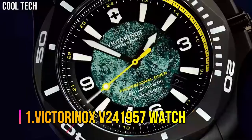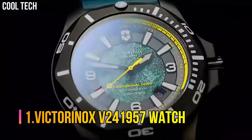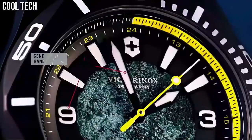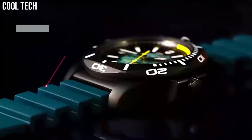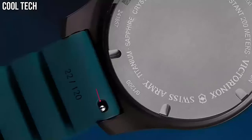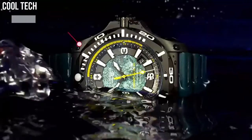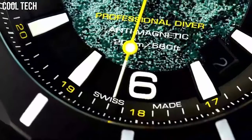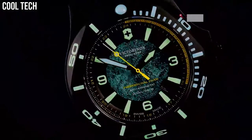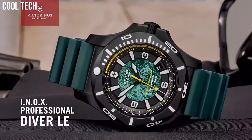Number 1: Victorinox V241957 Watch. Display: analog. Functions: date, 3 hands. Quartz movement. Crown: threaded. Water resistance: 20 bar. Case material: titanium. Strap: resin. Glass: sapphire.